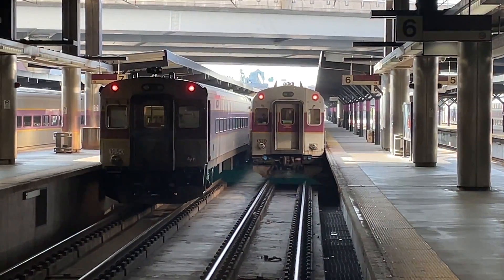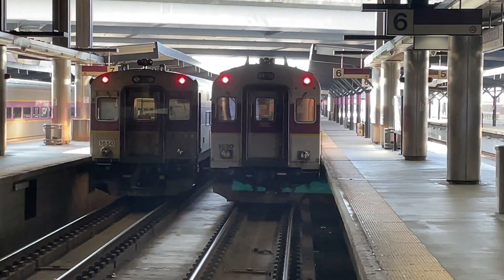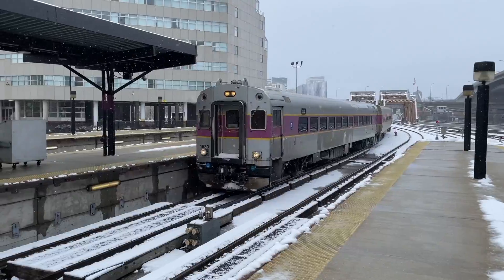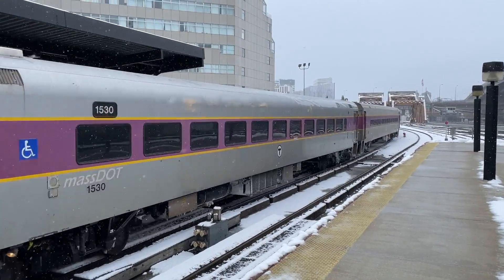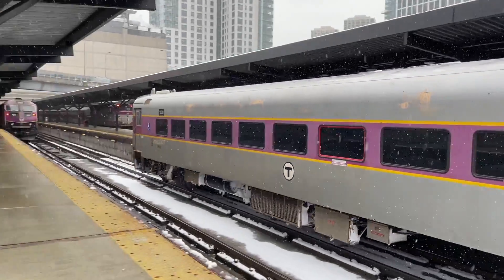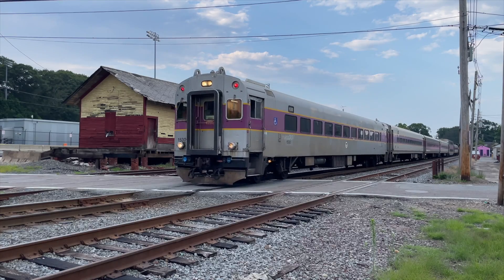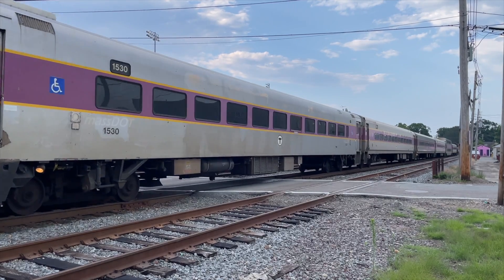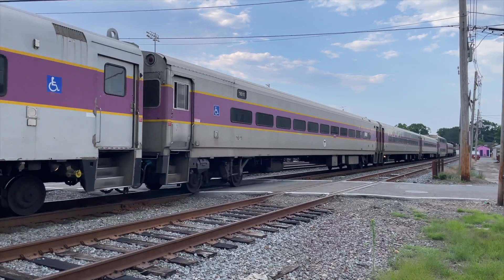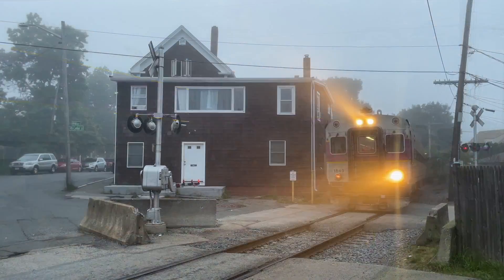On the north side, the MBTA operates two different kinds of single-level cab cars. The older MBB CTC-3s are numbered from 1500 to 1533 and were built in 1987. Car number 1530 was the last cab car of this type left in service on the MBTA this past summer. These cars once operated exclusively on the south side but are now only on the north side because of the new Rotems.